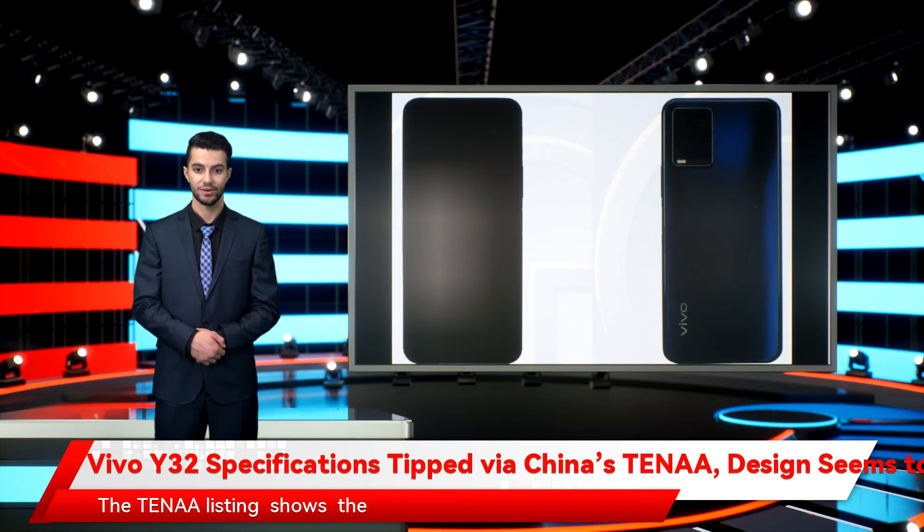The TENAA listing shows the Vivo phone with a model number V2158A. The positioning and the design of the rear camera module is notably quite similar to what we have on Vivo Y33s that was launched in India in August. Some reports considered it as a triple rear camera module, though the back image and the specifications on the TENAA listing aren't clearly confirming any such details.